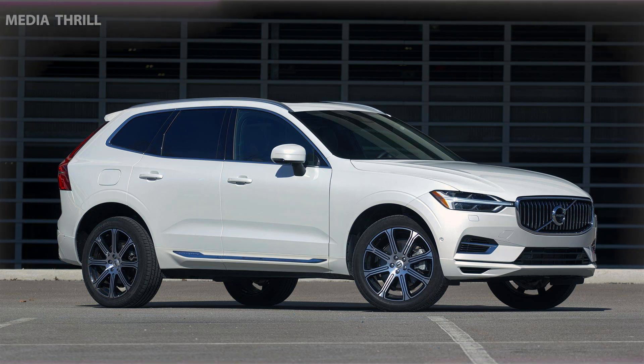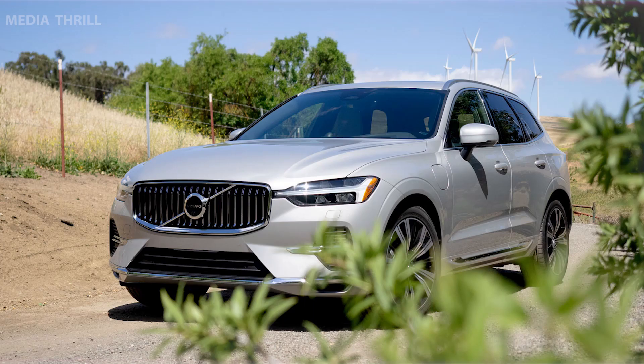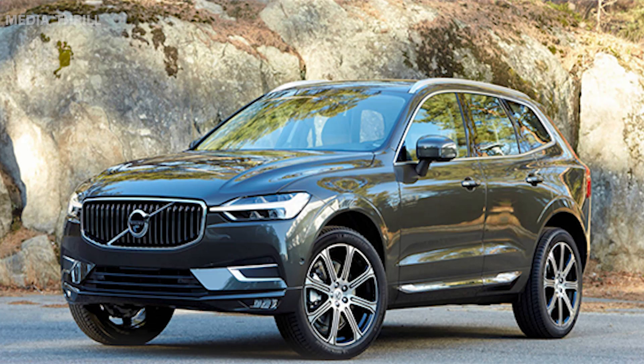Eco-friendly materials: Volvo emphasizes the use of sustainable materials in its cars, and the XC60 Recharge incorporates eco-friendly materials in its construction.